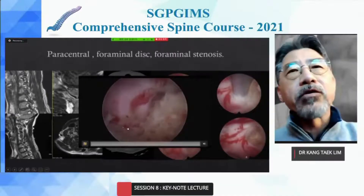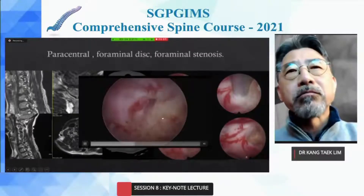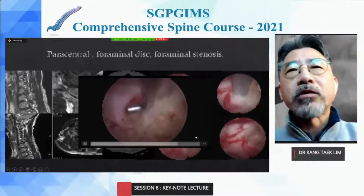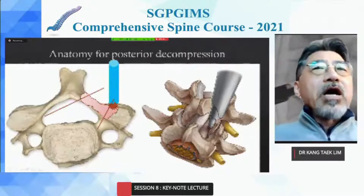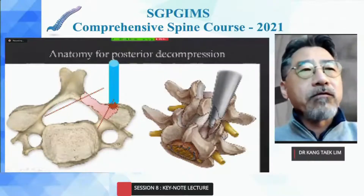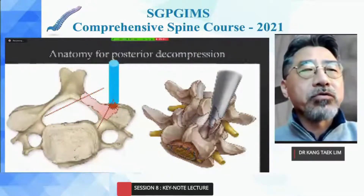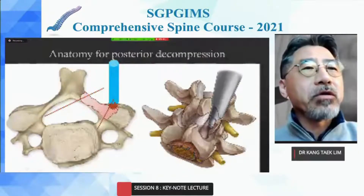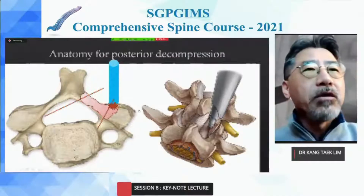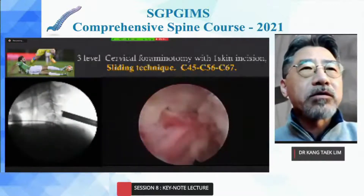This is a video of C5 root T2 compression. A clean view is one of the advantages of endoscopic surgery. The ideal landing point of the instrument is the medial border over the lateral mass to perform hemilaminectomy and one-third facetectomy to decompress the lateral and contralateral area completely under general anesthesia. This demonstrates three-level decompression through a single skin incision.